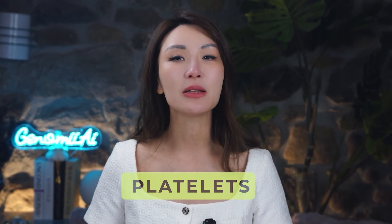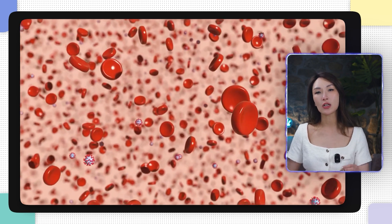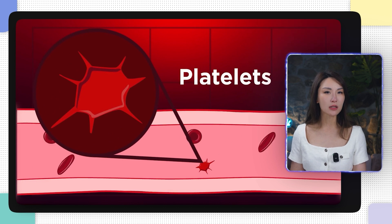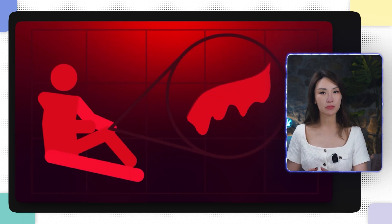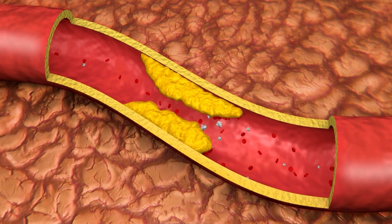Finally, let's talk about platelets — the stars of PRP. These little guys are like the bricks of your skin repair. If your body isn't producing enough bricks, or if the bricks are weak, even the best PRP can't build a strong house. Your genes — specifically ITGA2b and ITGb3 — determine how many platelets you're producing and how effective they are. So if your body's brick factory isn't running at full capacity, the PRP treatment may not deliver the results you're hoping for.